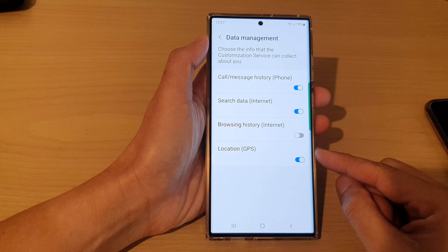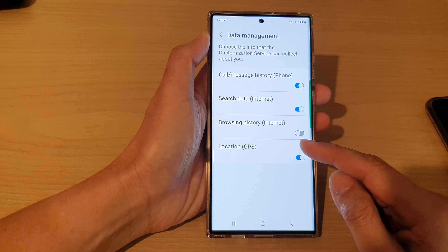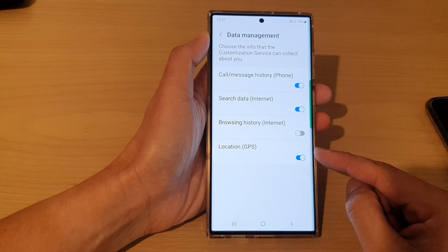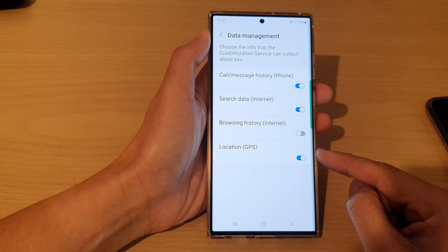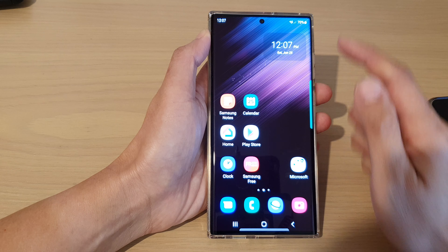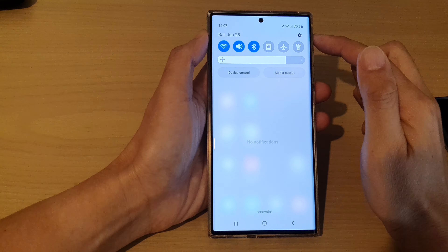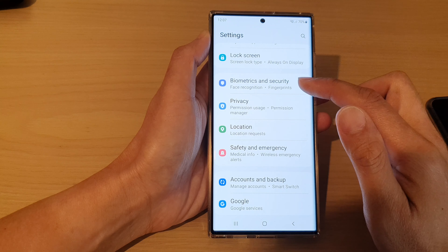In this video we're going to take a look at how you can stop your GPS location data being collected on the Samsung Galaxy S22 series. First, tap on the home button to go back to the home screen, and from the home screen swipe down at the top and tap on the settings icon.